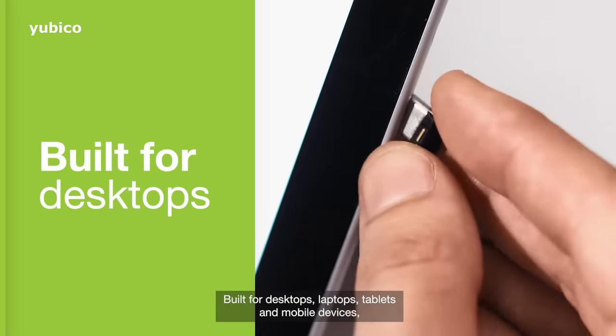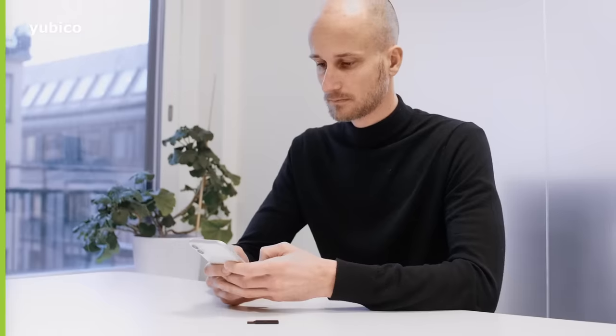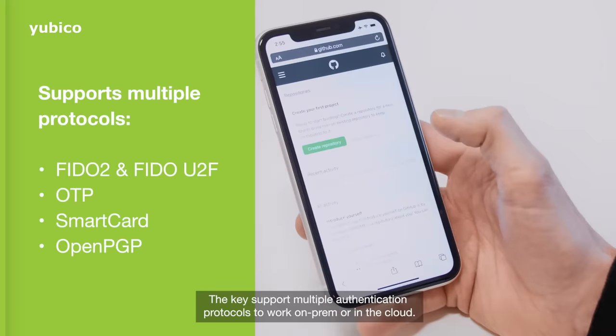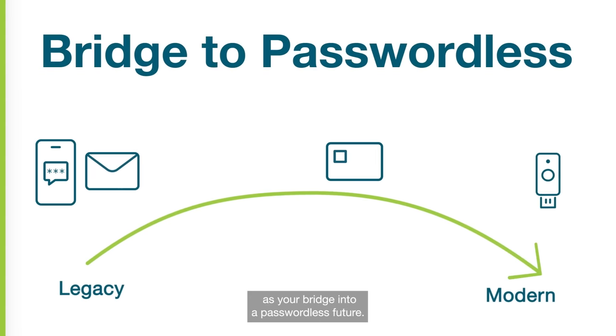Built for desktops, laptops, tablets, and mobile devices, the YubiKey requires no battery or cellular connectivity. The keys support multiple authentication protocols to work on-prem or in the cloud, and are able to meet you where you are today as your bridge into a passwordless future.